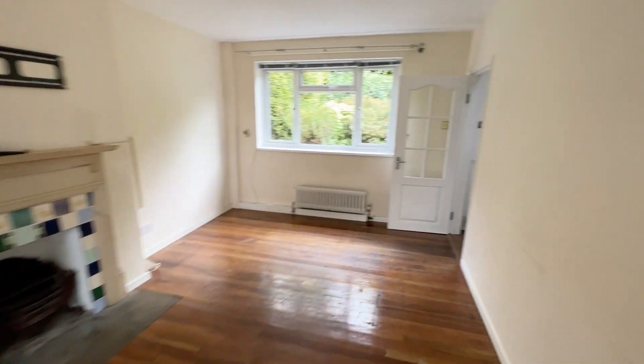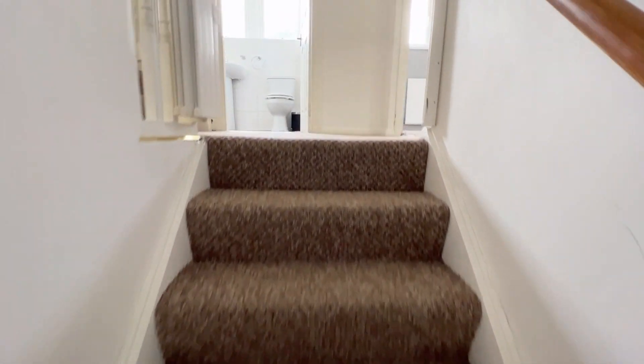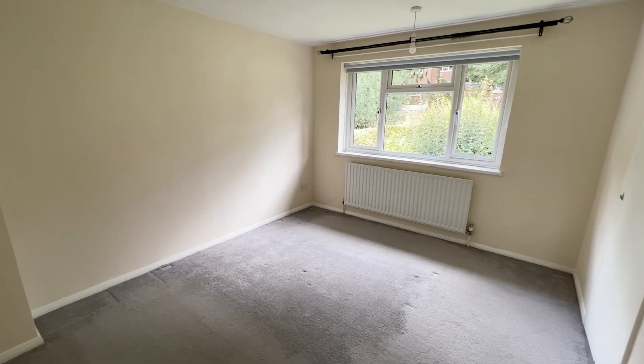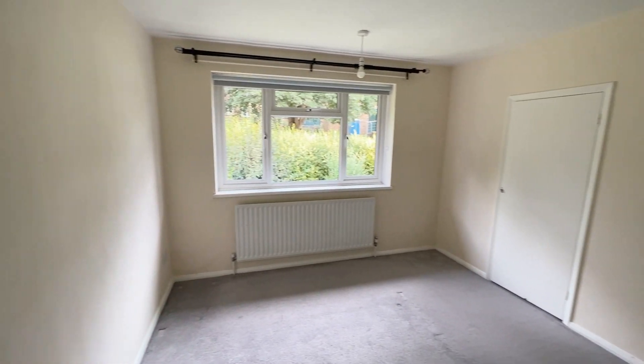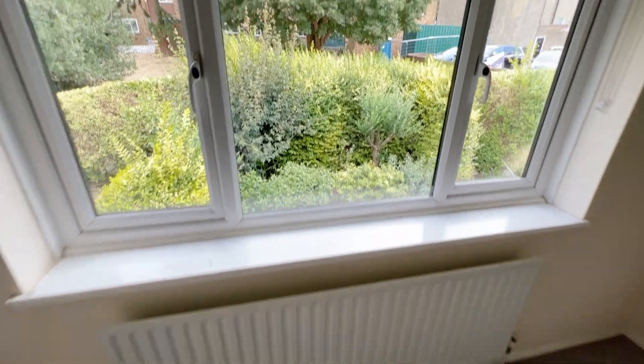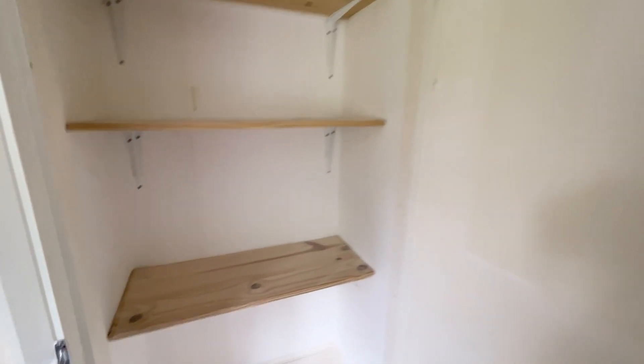Let's go upstairs. The carpet on the stairs will be changed - all the stair carpet on both sets of stairs and the landing is going to be replaced with new carpet. So let's go into the biggest bedroom on this level. This is bedroom number two - this bedroom is in pretty good condition, so there's no real work that needs to be done here. Very good decorative order, the carpet is clean, and the hedges at the front are going to be cut back this afternoon I've been told.